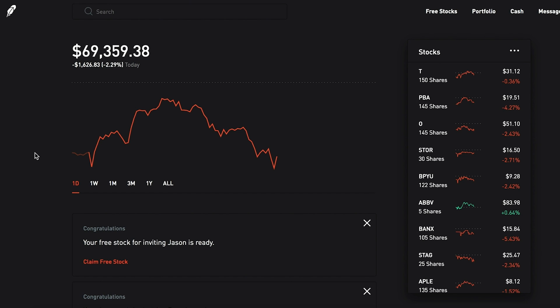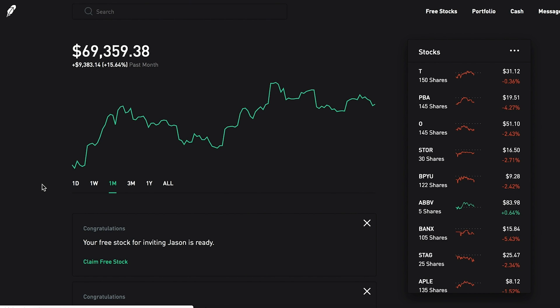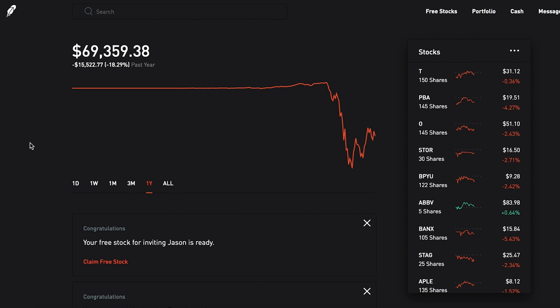As of right now, the portfolio is sitting at $69,359.39. The market has been all over the place today, and with less than an hour left in the session, it has been selling off a little. For the last week, the portfolio is down $2,323 — just over 3%. For the last month, it's up $9,383.14 — just over 15%. For the last three months, it's down $16,957 — almost 20%. And all-time, since I started this portfolio about 27 weeks ago, we are down just over $15,500, or 18.29%.